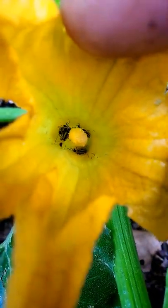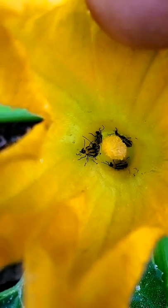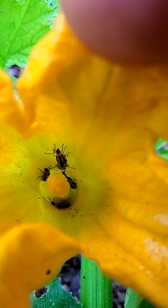What do we have here? Those are cucumber beetles. They have yellow and black stripes and they target the cucurbit family. That means your squashes, watermelons, even your zucchinis and cucumbers.